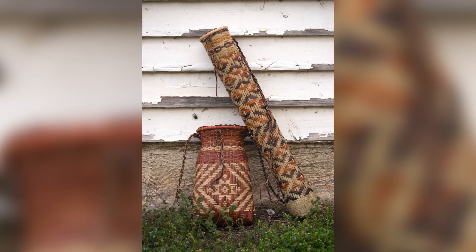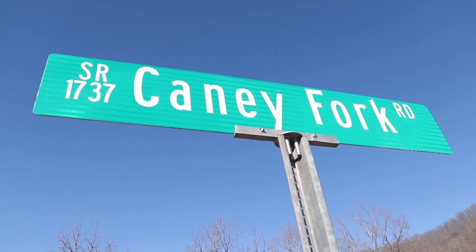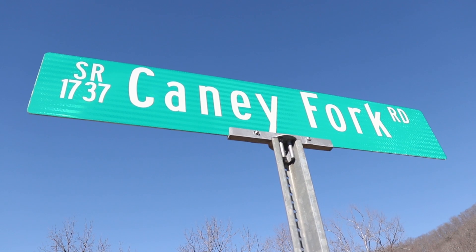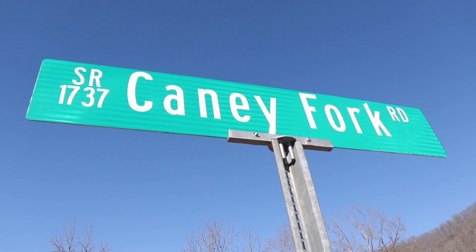The primary resources we're talking about are basketry material, material for traditional arts and crafts like blowguns, carving, and masks. So woods come to mind as well as river cane, which is where we're standing today. We're standing up Caney Fork, and Caney Fork was named years and years ago for the river cane growing here.